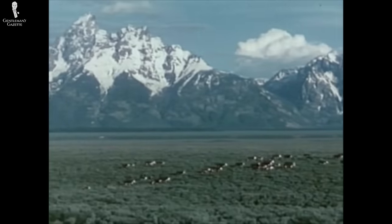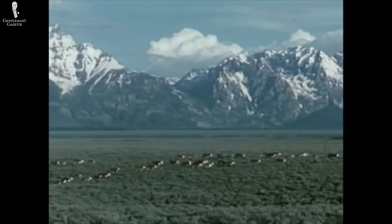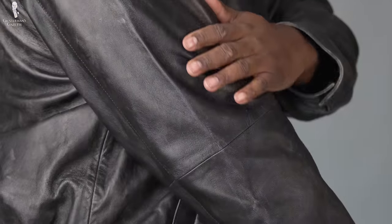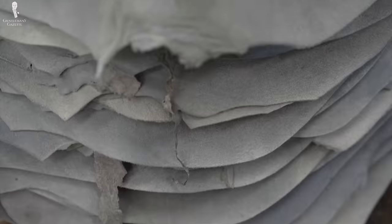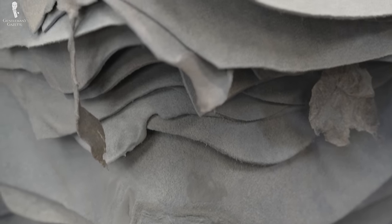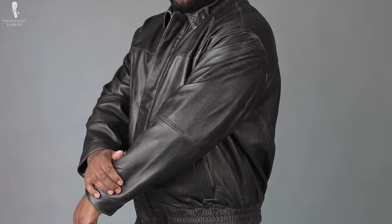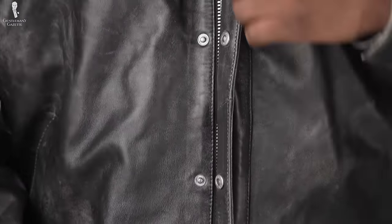As animals live their lives, they can pick up scars, blemishes, or even calluses on their hides. These hides are less desirable to expensive leather jacket manufacturers as they don't look as good, but they allow cheap manufacturers access to a wide variety of materials at a reduced cost. Other imperfections may include areas on the hide that are overly thick or overly thin, meaning the leather will be unfavorable to the touch or more prone to developing flaws or even tears.